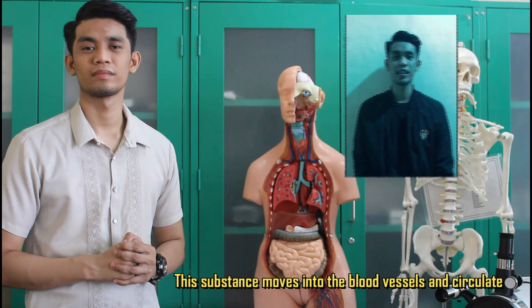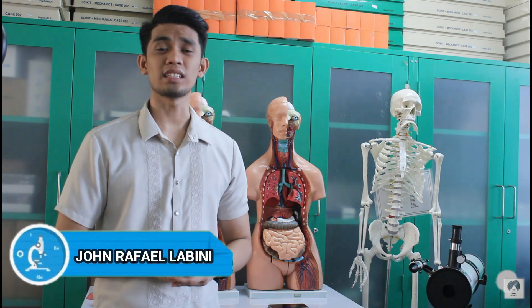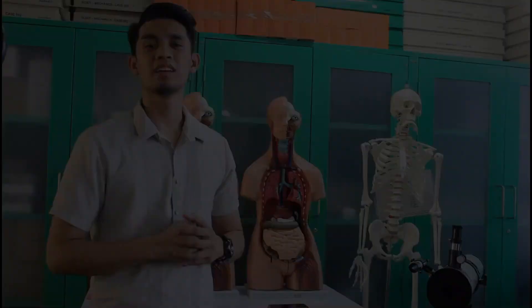The respiratory system works directly with the circulatory system to provide oxygen to the body. This oxygen moves into the blood vessels and circulates the oxygen-rich blood to tissues and cells in the body. Once again, I am Sir John, and there's nothing to fear in learning science because we will live out the seriousness and make this learning fun. See you in our next journey here in Amazing Science!